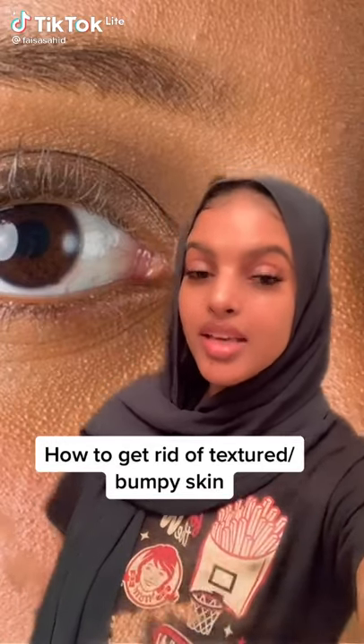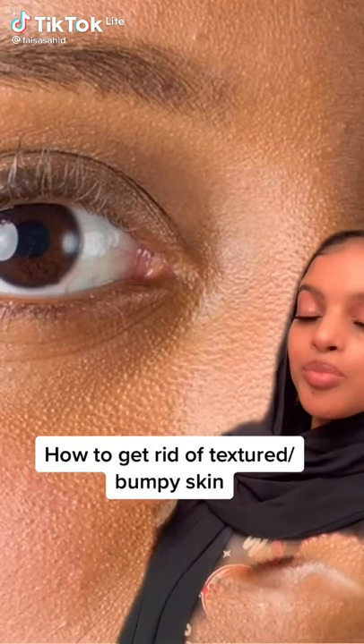If you have textured, bumpy skin like this right here, here's what I did to improve mine. This was one of my biggest insecurities — I would literally cake on makeup, which would only make it worse.